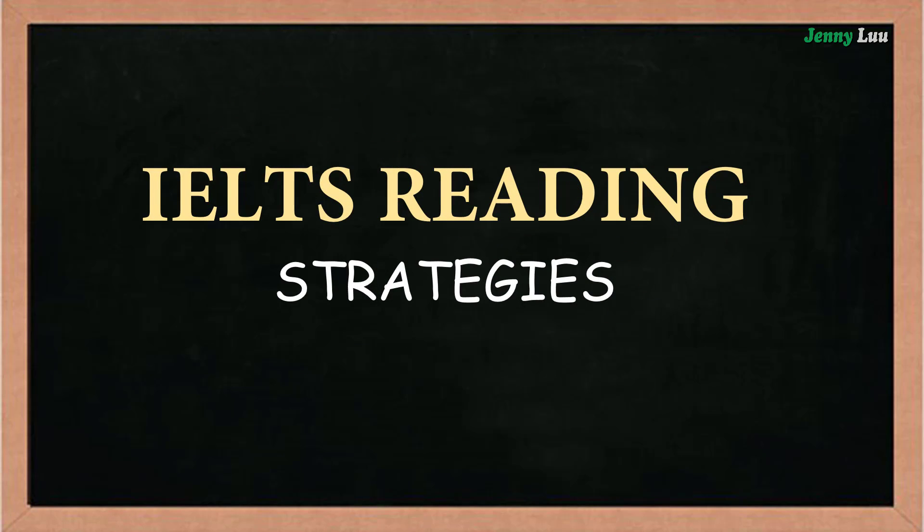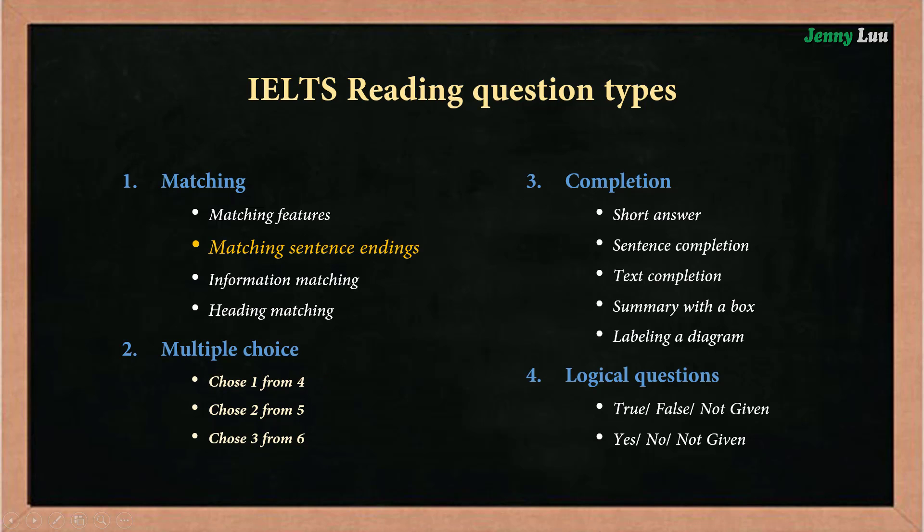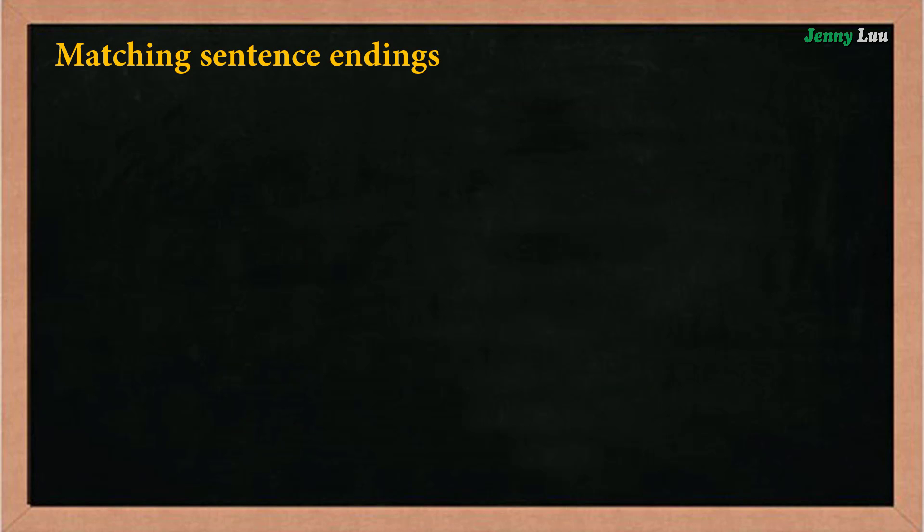IELTS Reading Strategies. In the IELTS Reading section, there are different types of questions. These questions are designed to test your overall reading skills. We're going to learn about matching sentence endings. In this IELTS Reading question, you will be tested on your understanding of how the ideas in the sentences are connected to the main ideas in the reading text.